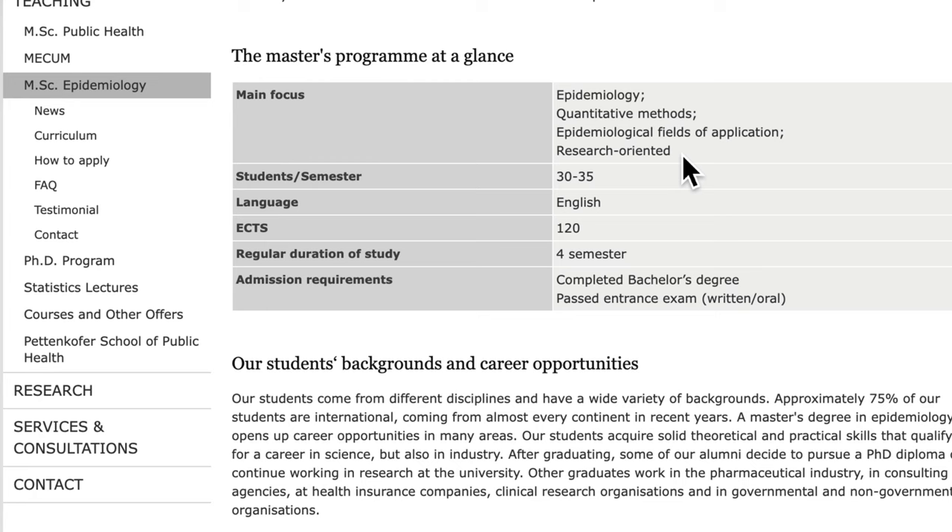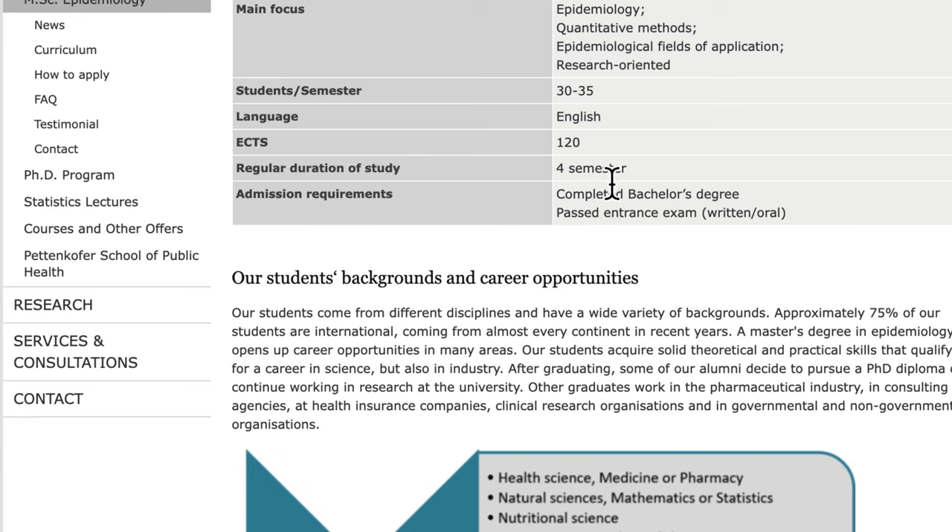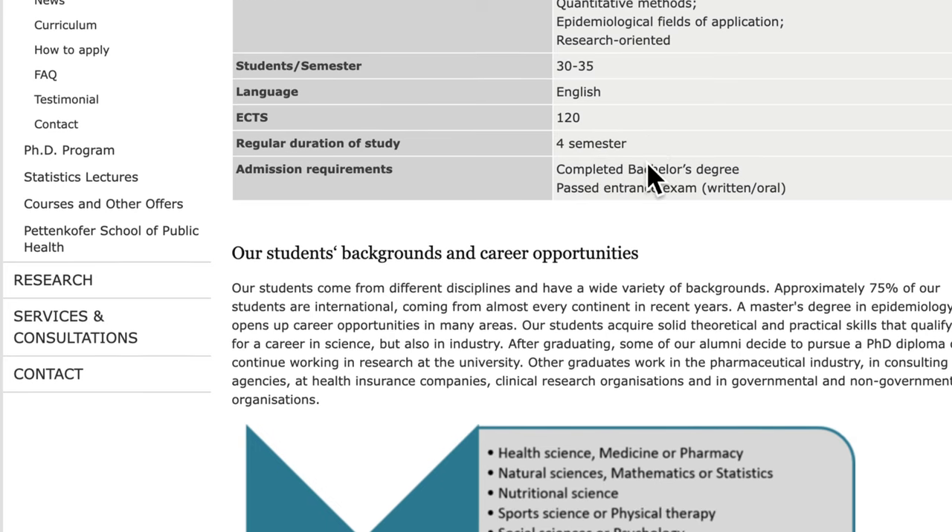This program enrolls about 30 to 35 students per semester and is taught in English. It has about 120 course credits — typically 90 course credits and 30 for your master thesis — and the regular duration of study is four semesters, which is a two-year program.